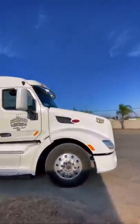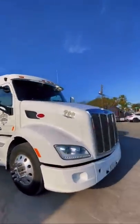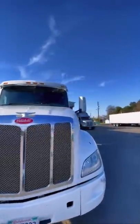It happened to me before at a fuel aisle at a truck stop and the truck driver behind me was pissed — I was literally stuck in that fuel aisle for over 40 minutes.